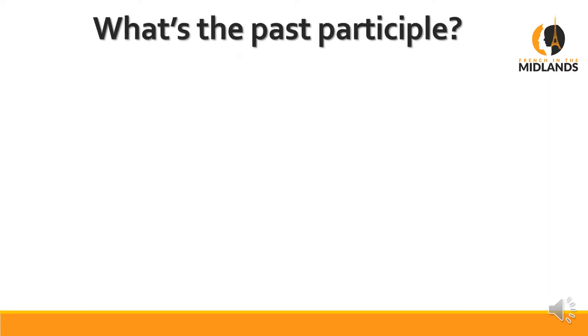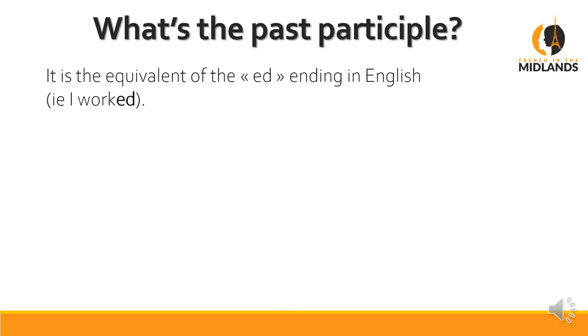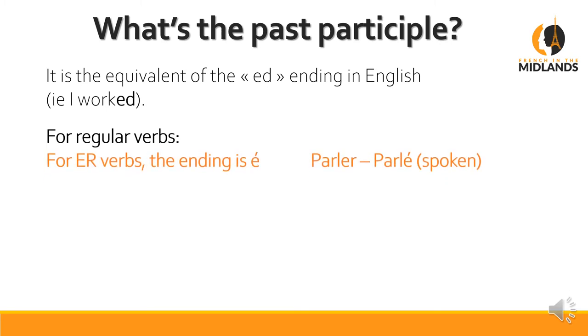Before we move on, let's find out what the past participle is. It's actually the ED bit in English — the ED of 'I worked'. That's what makes it past tense. So for regular verbs: ER verbs such as parler, the ending will be E. It sounds exactly the same, so when you just want to speak you don't have to know how to spell it.